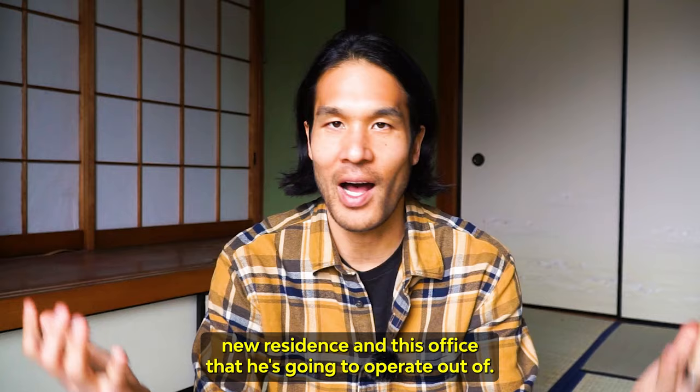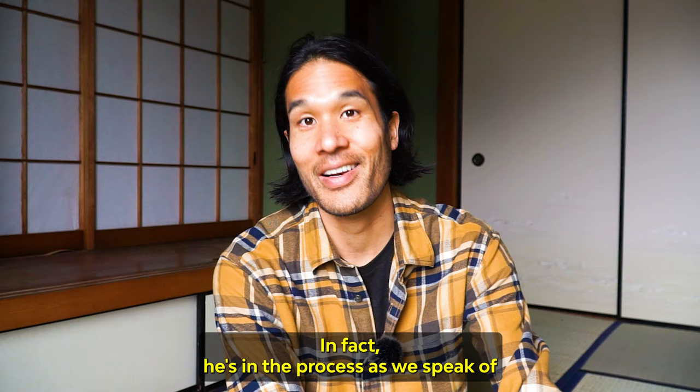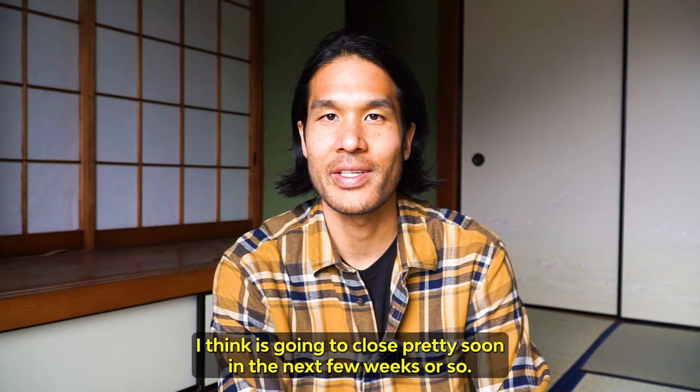He actually formed an entity in Japan as well. He hopes to continue buying more Akiya and turning them into rentals. In fact, he's in the process, as we speak, of purchasing another property around here as a rental property and renting it out. I think he's going to close pretty soon, in the next few weeks or so.